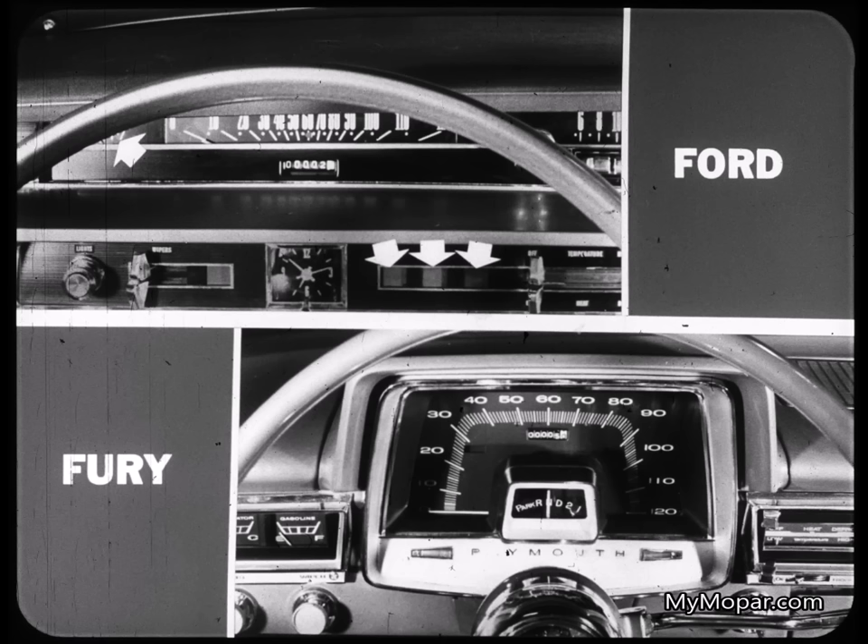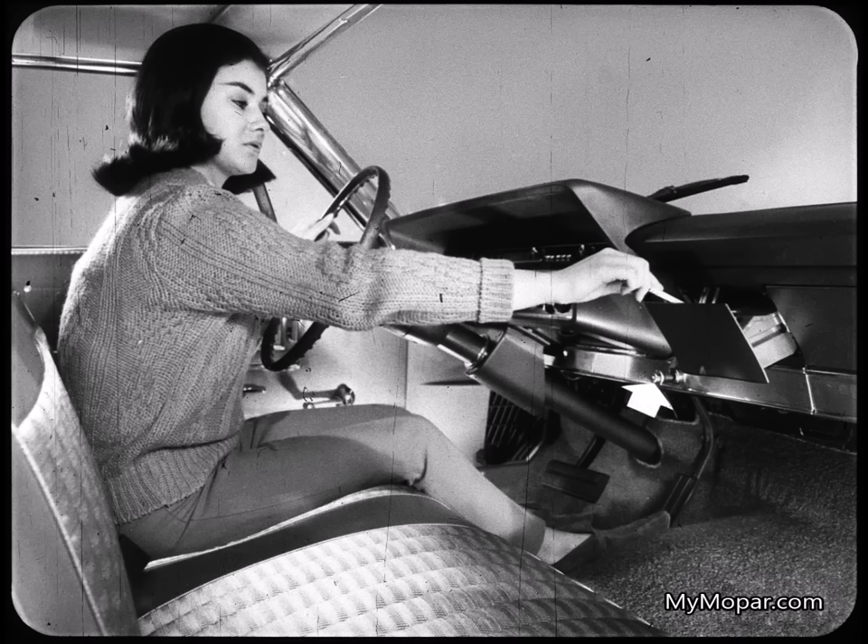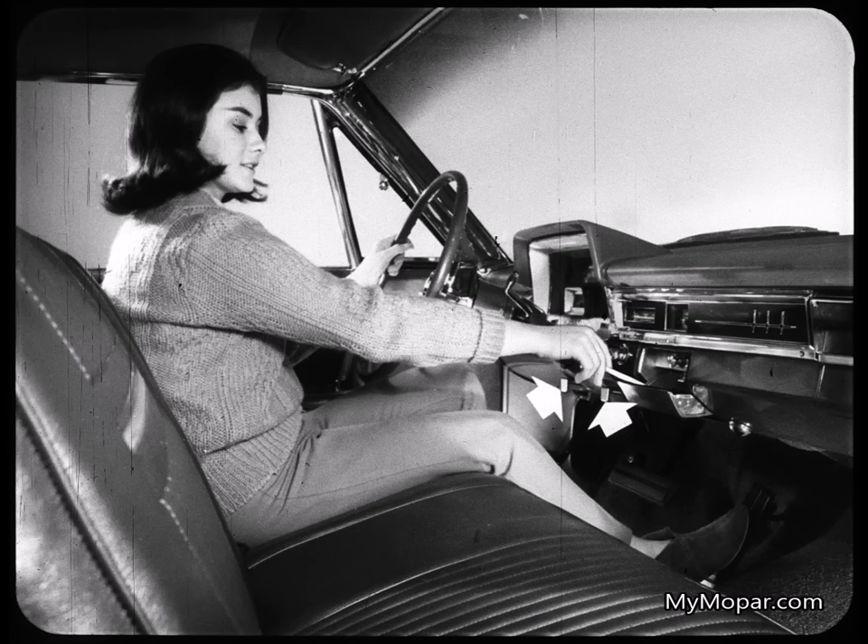At the top, you see the Ford instrument panel — only a speedometer and a gas gauge. Lights are used to indicate charging, temperature, and oil pressure. Compare this with the more complete instrumentation standard on the Fury panel. Ford's automatic transmission quadrant is perched on the steering column, while the Fury range indicator is an integral part of the instrument panel. On Ford, it's a stretch to reach the ashtray, and the controls for the cowl fresh air vents are not much more conveniently located. In contrast, the Fury ashtray is right at hand and the cowl vent controls couldn't be handier, positioned at either side of the steering column.